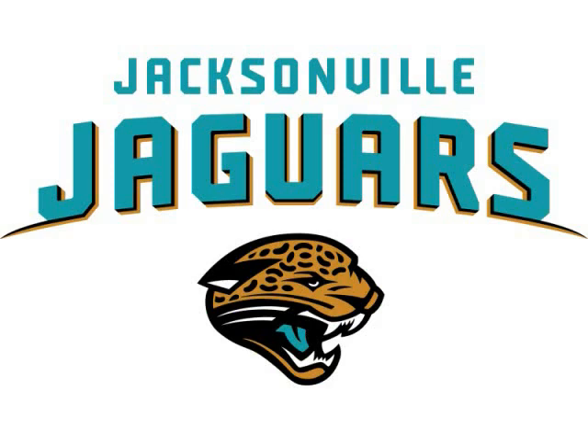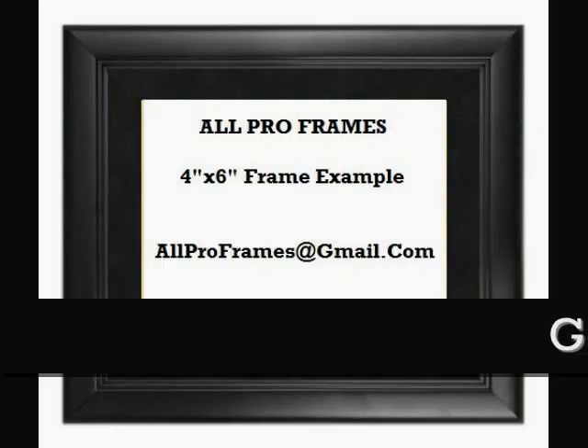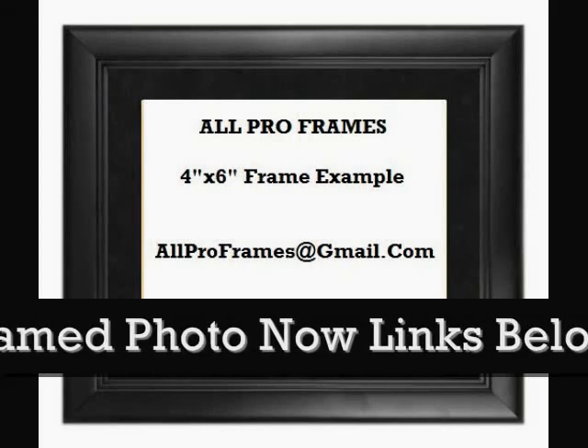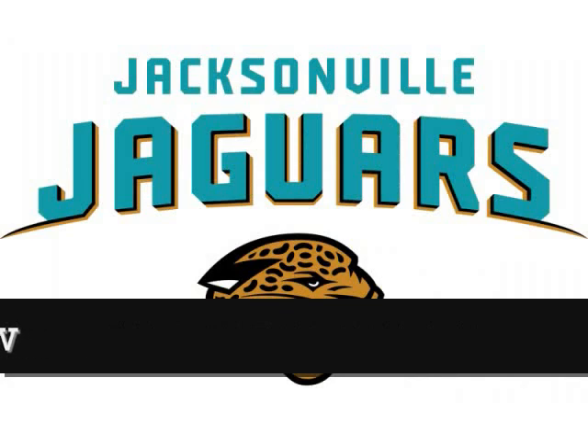All of our framed pictures are shipped USPS First Class with tracking number included. Feel free to email us with any questions at allproframes@gmail.com. Thanks for stopping by and have a great day.